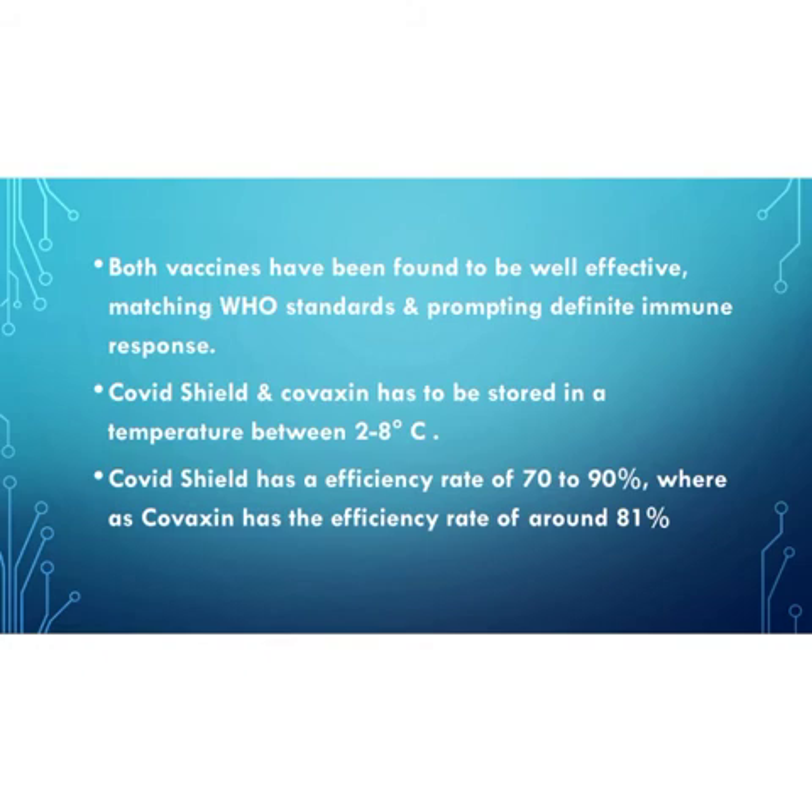When it comes to effectiveness, both vaccines have been found to be well effective, matching WHO standards and prompting a definite immune response. COVID Shield carries an efficiency rate of 70 to 90%, while Covaxin gives 78% efficiency.